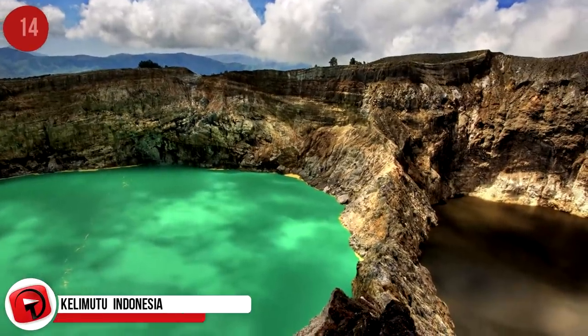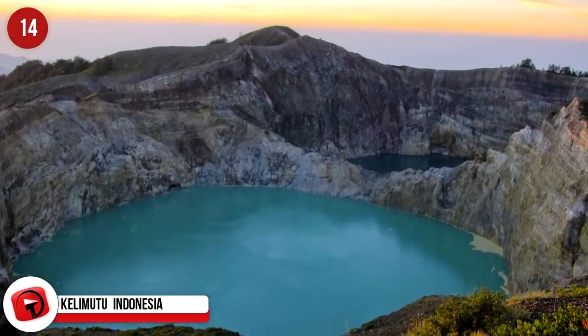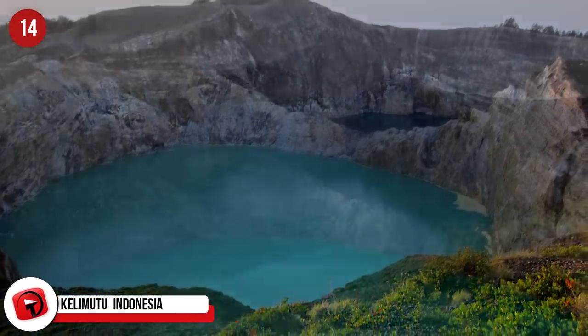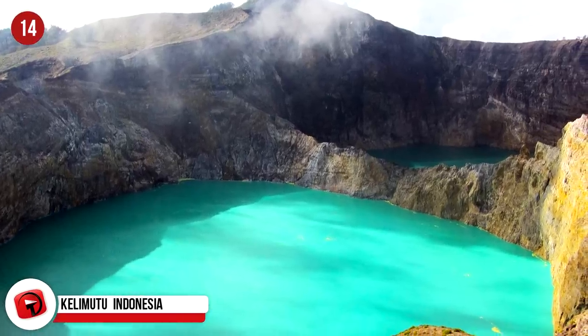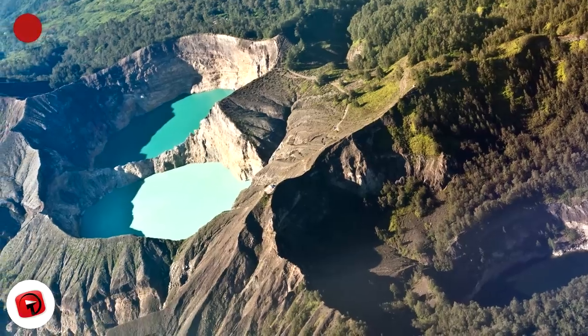Kelimutu, Indonesia. This volcano in central Flores Island is unique for containing three amazing crater lakes at its summit. Two lakes are separated by a common crater wall and can display colors of red or green. The third lake is located to the west and is typically blue.